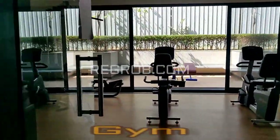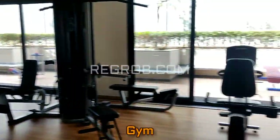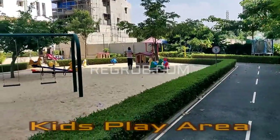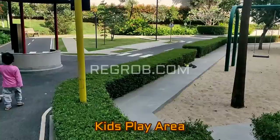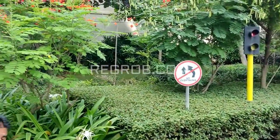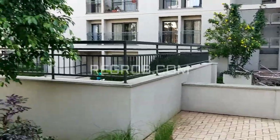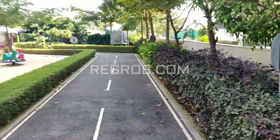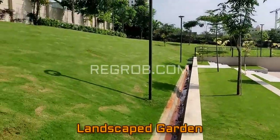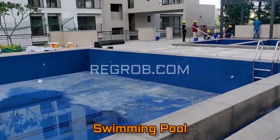And now we are taking you into the gymnasium. And here you can see the kids play area. So friends, this project boasts of various indoor as well as outdoor amenities to facilitate the needs of the residents. And here you can see the beautiful landscape garden. And this is the swimming pool.